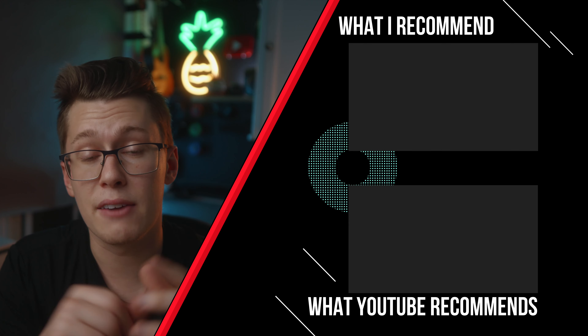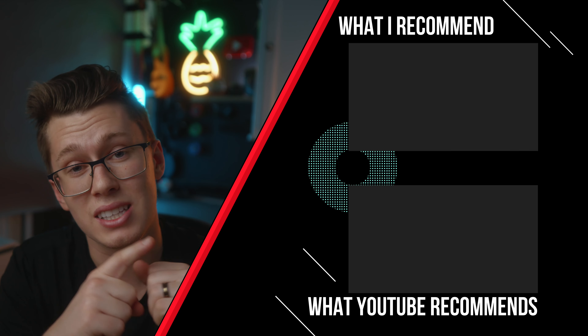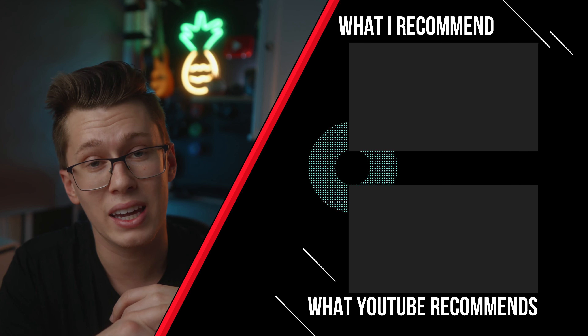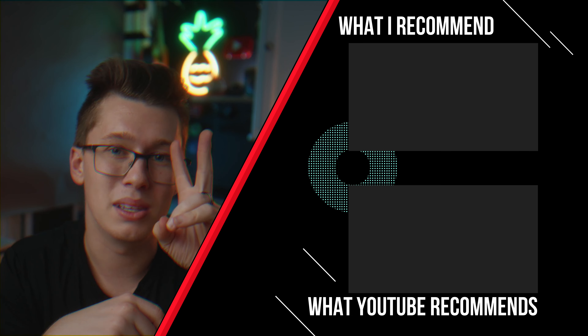What are your thoughts about the new camera? Are you going to get the S5 Mark II, are you holding off for the next camera, or are you going with the GH6? Let me know in the comments. If you want another video recommendation, I just got the GH6 and shared my first impressions — check that out, and YouTube recommends this other video too. Thanks, guys!